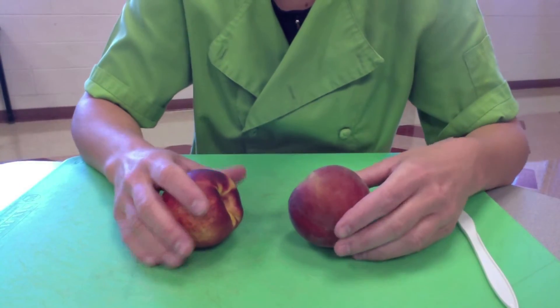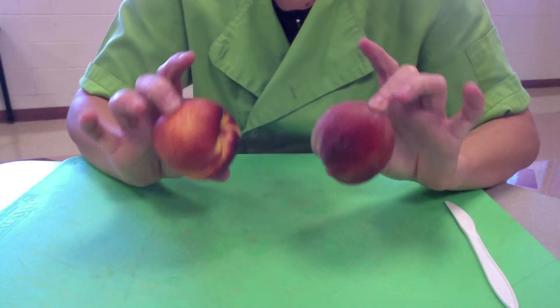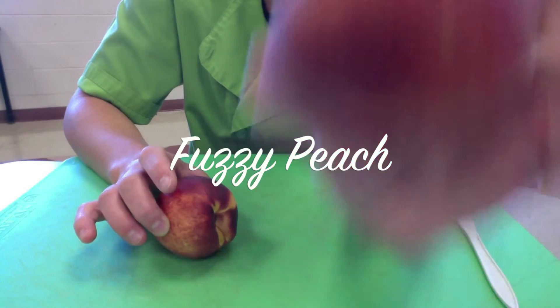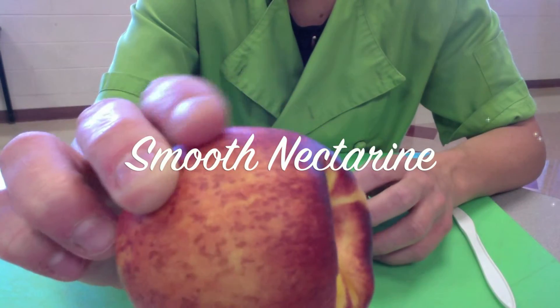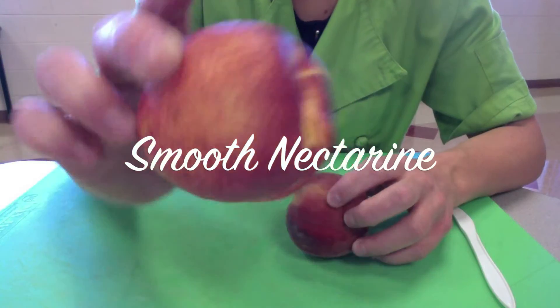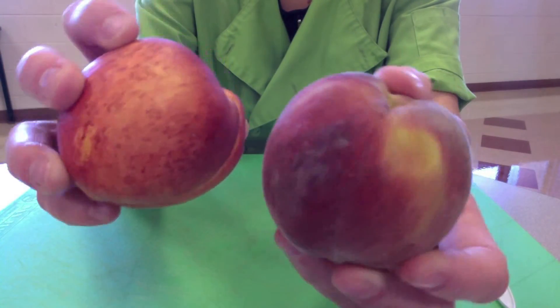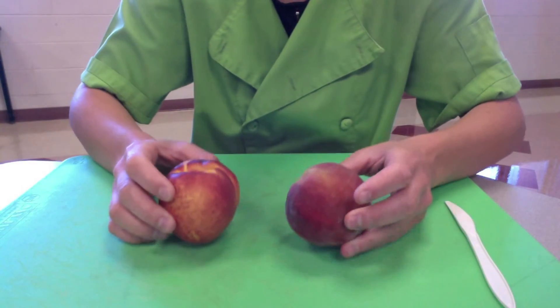Hi! So, we're going to talk a little bit about the difference between nectarines and peaches. This is a peach — it's got the fuzzy skin on the outside. And this is a nectarine, nice and smooth. They look just alike, but one is fuzzy and one is smooth.